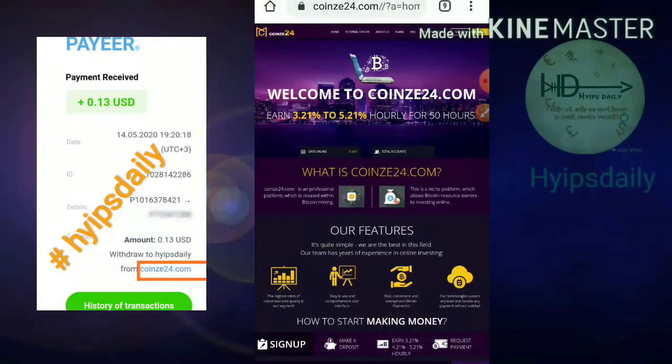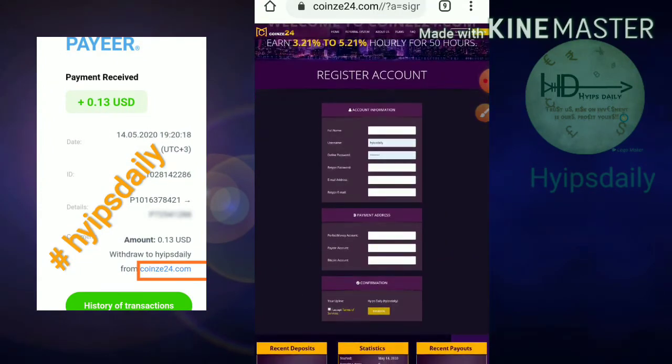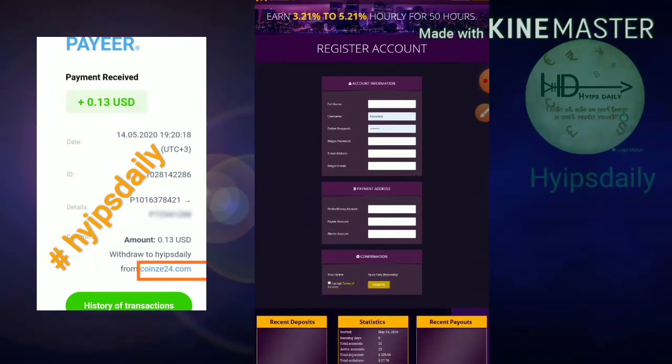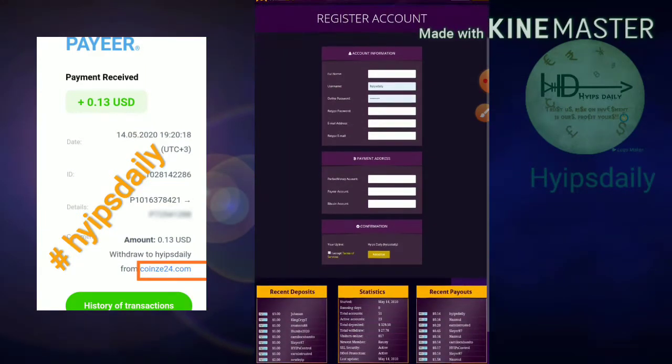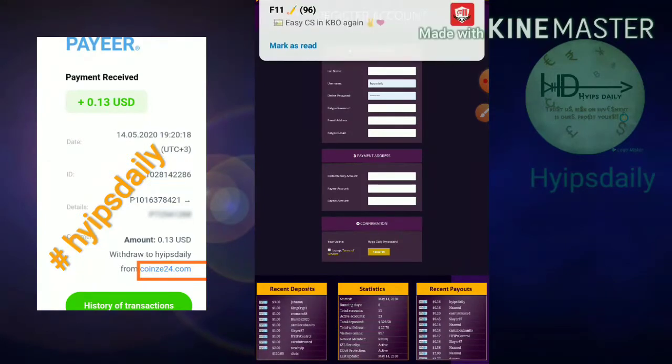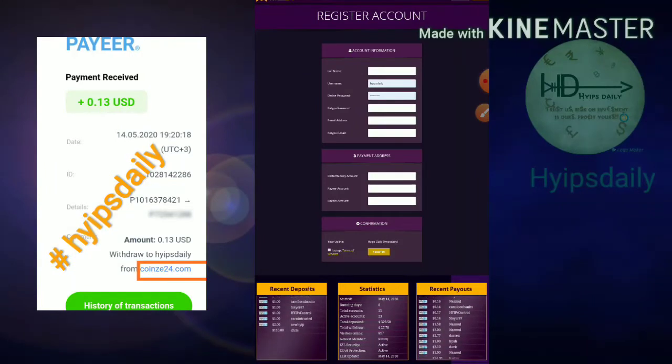To make a deposit, you first need to sign up. After clicking the Sign Up button, it redirects you to the sign up form. You have to enter your personal information like your full name, username, password, confirmation password, email ID, and confirmation email ID respectively. After completing this first part, you then complete the second part.